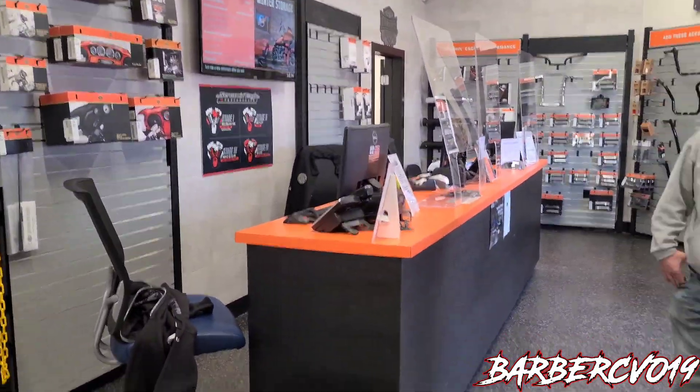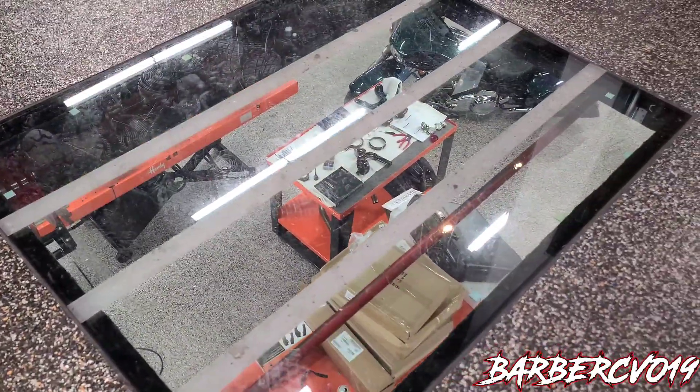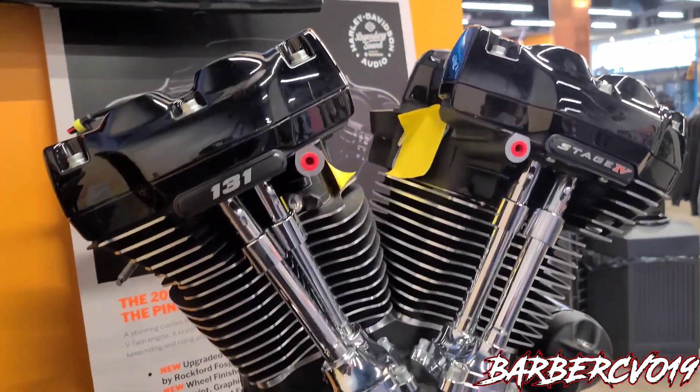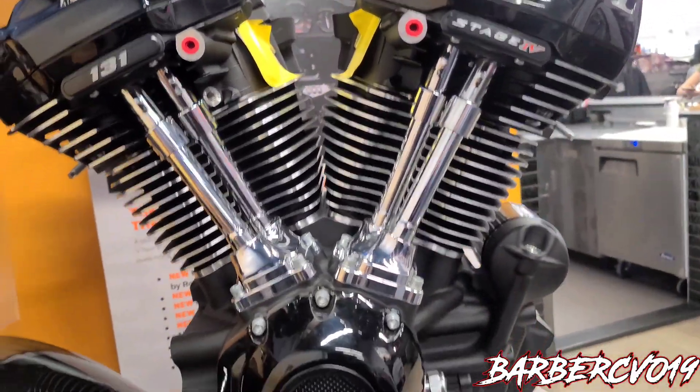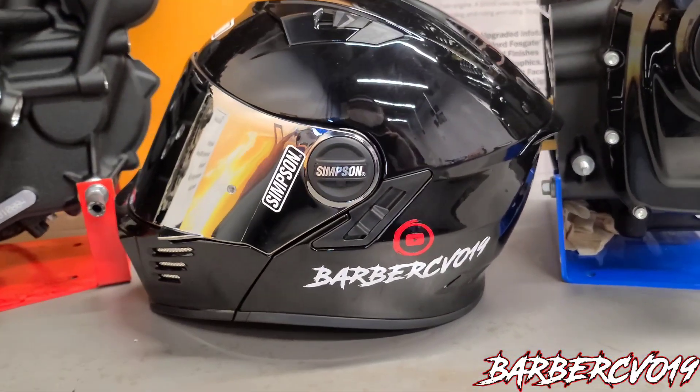This is the service department as well — pretty cool. I've been to a couple of Harley places but I've never seen this. You can see my bike down there. And they've got some 131 engines here, and my helmet's right there.